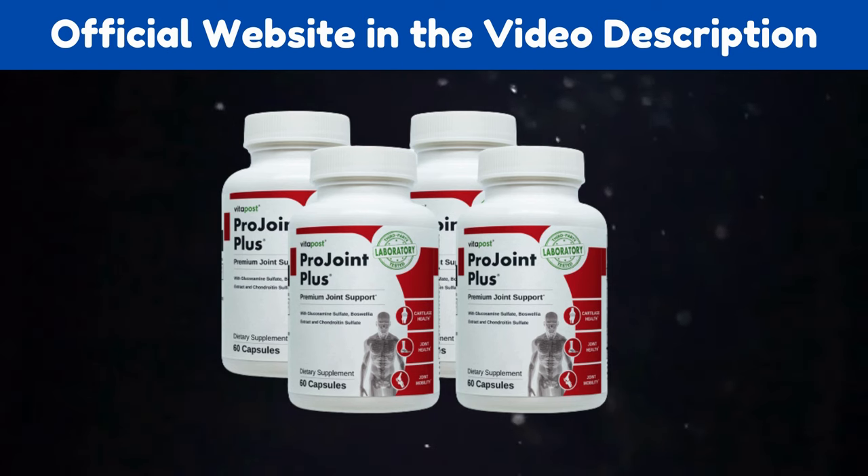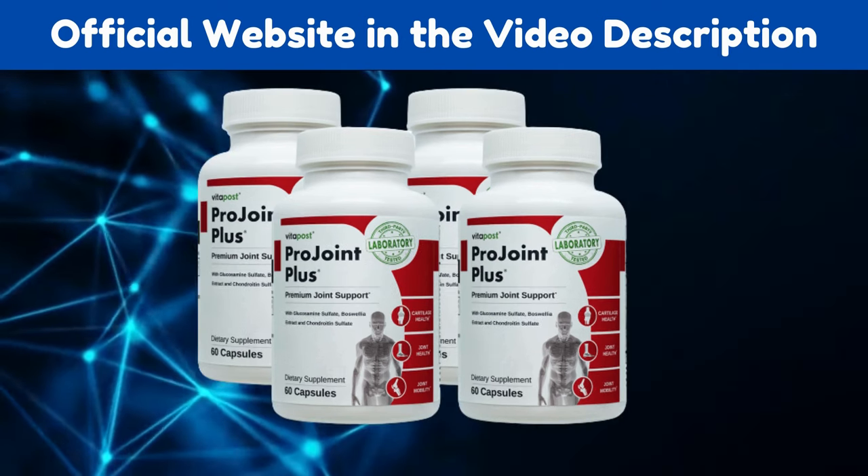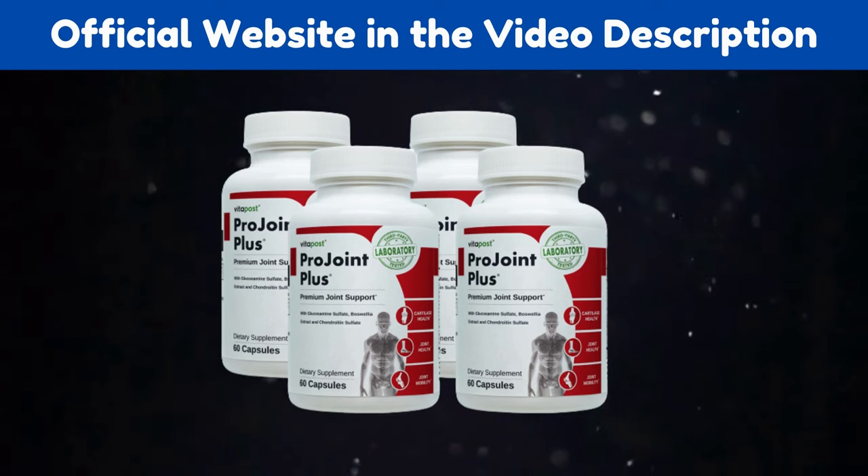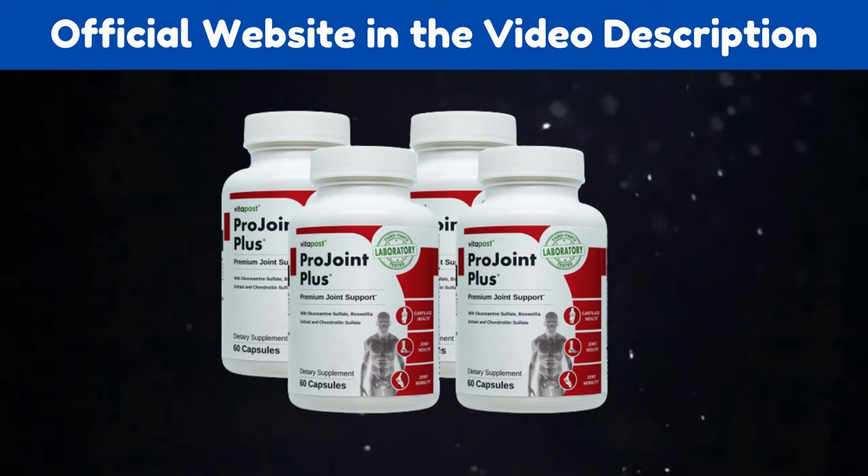I wanted to record this video first to tell you to be careful with the website you are going to buy ProJoint Plus from, and also, if you do buy the product, do the exact treatment and take it seriously. I really hope this video helped you and I also hope that ProJoint Plus actually helps you a lot to improve your life and enjoy the many benefits that this product promotes.